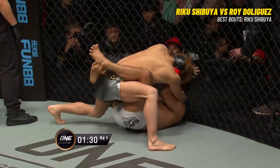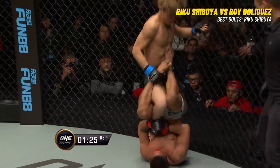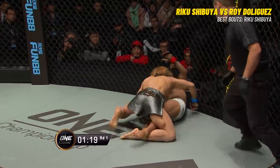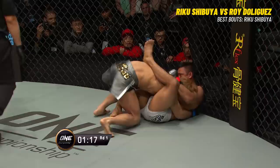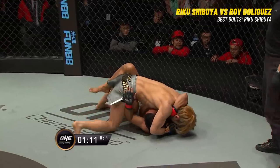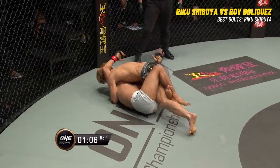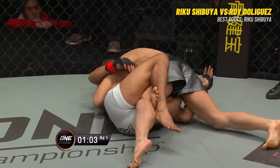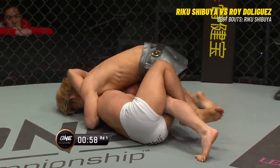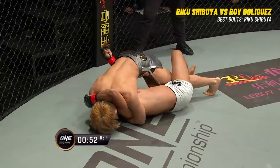Shibuya now attacking the ribs with the right hand. He's trying to transition into a possible heel hook — it was there, but that's just not going to happen for De Liguez. De Liguez trying to turn, trying to explode back to his feet. Now trying to sit up and through — you see how sticky Riku Shibuya is. And to the half guard now for De Liguez — exactly where he does not want to be, on his back. Posturing to his hip — that's the right idea. You want to turn onto your side when you're in the half guard, which means you just have one leg of your opponent.